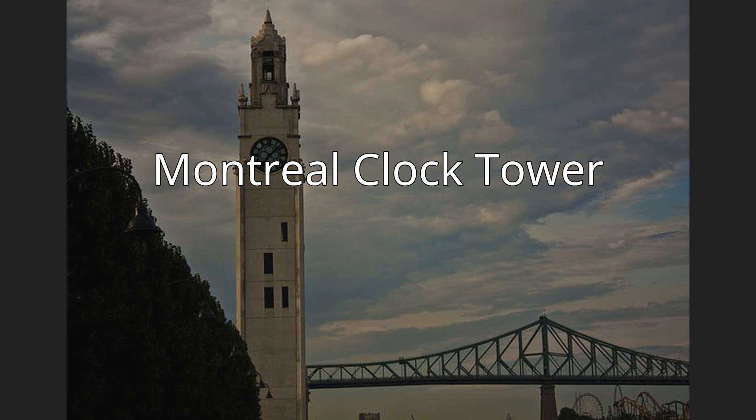The construction of the tower began in 1919 and was finished in 1922. The clock tower is 45 meters (148 ft) tall with 192 steps from the bottom to the top of the tower. It has three observation stops along the staircase, and the outside walls of the clock tower are white in color.